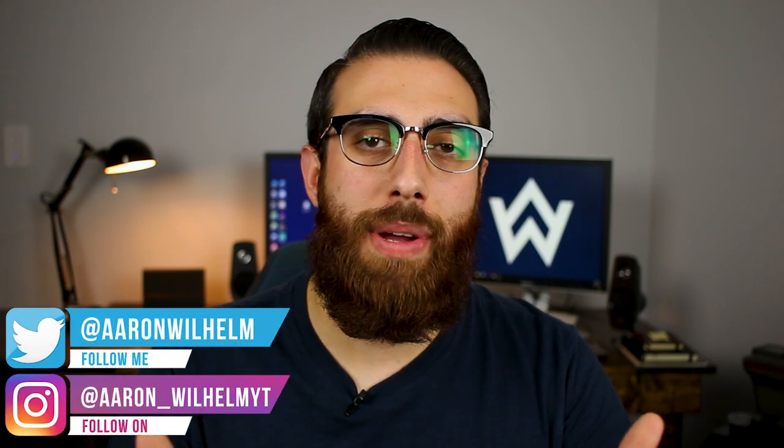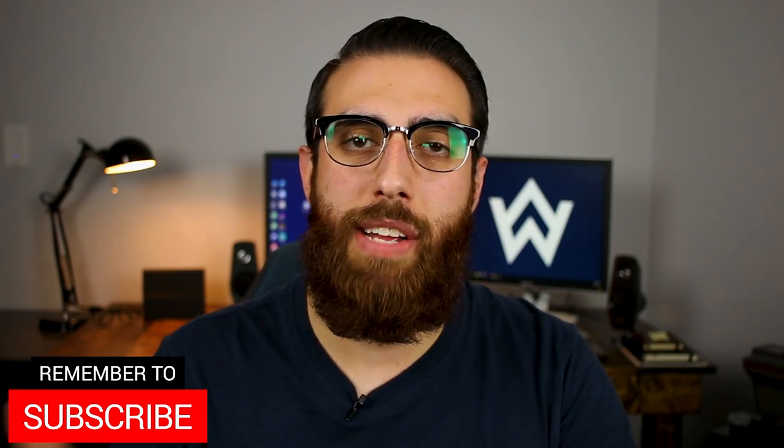Real quick before getting started, I wanted to give a real big thanks to Pixel Eyewear for sending out a couple of pairs of glasses for me to share with you guys. If you end up being interested, check the description box down below for the link to Pixel Eyewear's website, and make sure you stick around to the end of the video because they've also provided a promo code to save you a few dollars if you decide to pick up a pair.